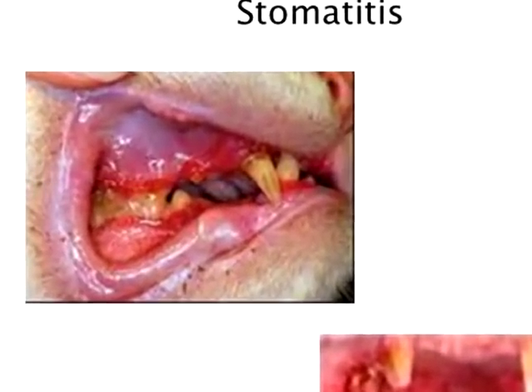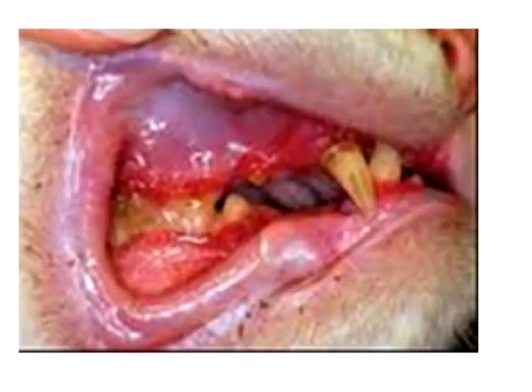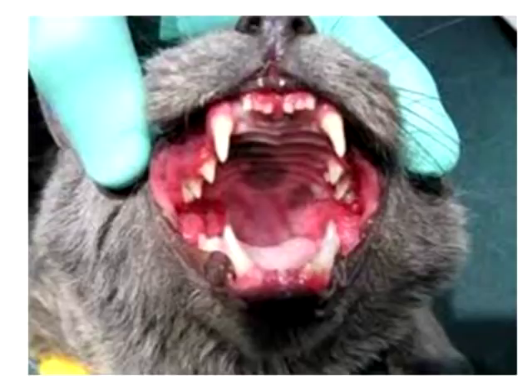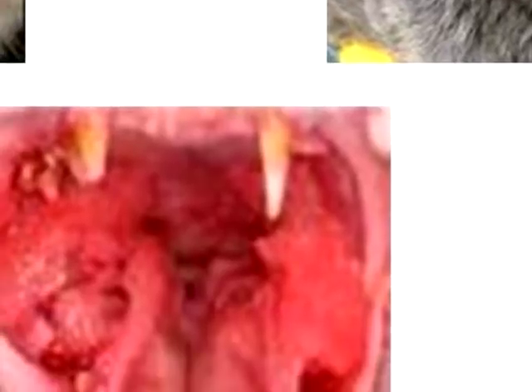It's a wide variation in severity. A fairly minor case of stomatitis shows really red gums with some recession exposing the roots. A more widespread case has inflammation in the back of the throat and along the incisors. Some cats only have inflammation at the palatoglossal folds at the back with gums that seem fine, while others have extreme inflammation and deposition of gum tissue — a really bad response. So it swings from one side to the other in terms of severity.